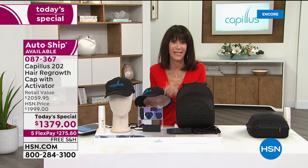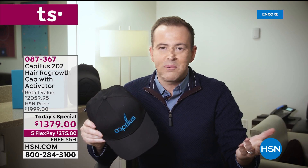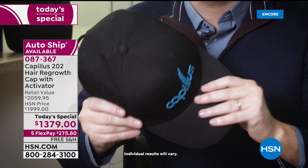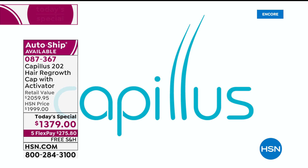My dad passed down a lot of wonderful things, but one I'm not so fond of is thinning hair — something I noticed over recent years. A few months back I saw this new product called Capillus and thought, what have I got to lose? I've used it, and even my wife has said my hair is starting to look thicker, fuller, and most importantly — the word she used was 'healthier.' I'm a big believer already.